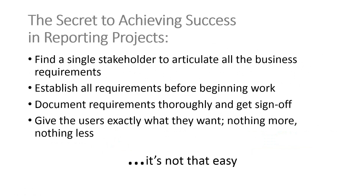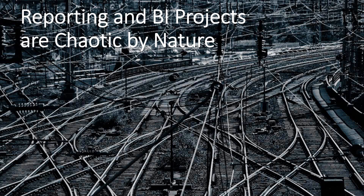Having done this several times, this is not something that usually happens. This is a pattern we typically follow in application development or database projects and other types of IT development work. Why is BI so different? Well, reporting and BI projects are chaotic by nature for a number of different reasons. You have to exercise discipline.